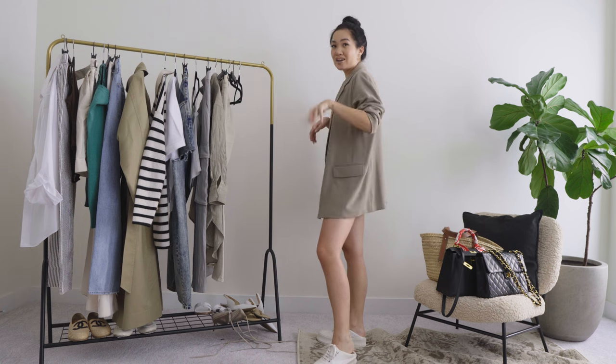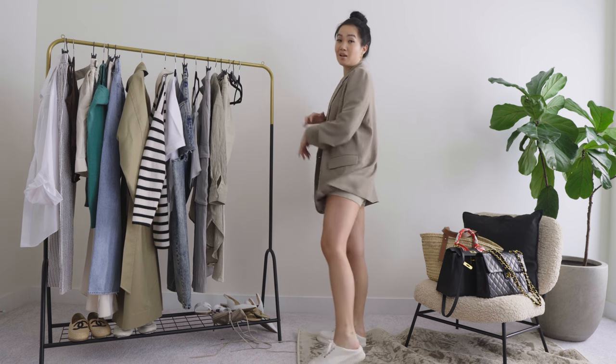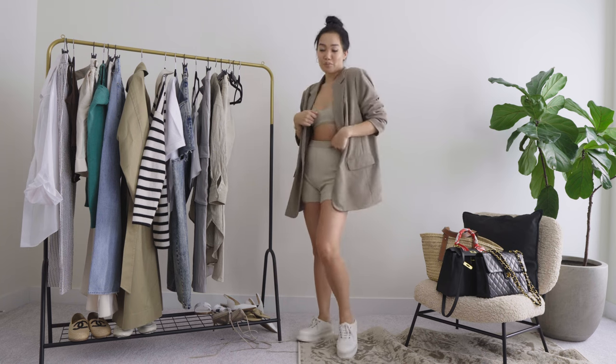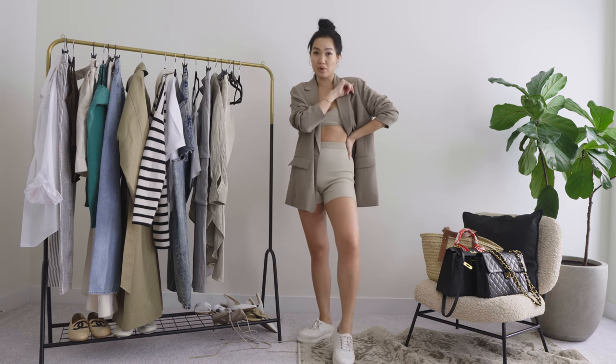Easy — just throwing it on. It's really hot outside, they're full shorts, covers my whole bum. Super cute. It looks like she does yoga or just came from pilates. She threw on a blazer — very chic. But actually she just got out of her car to go grab some coffee.